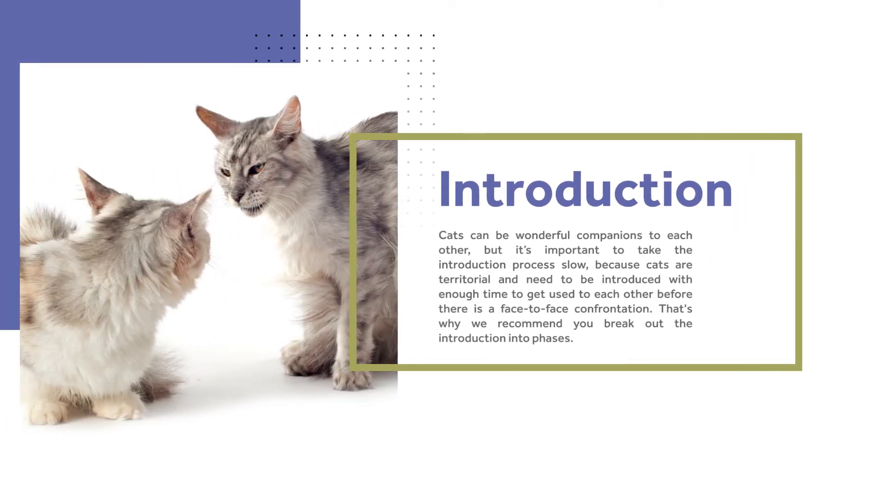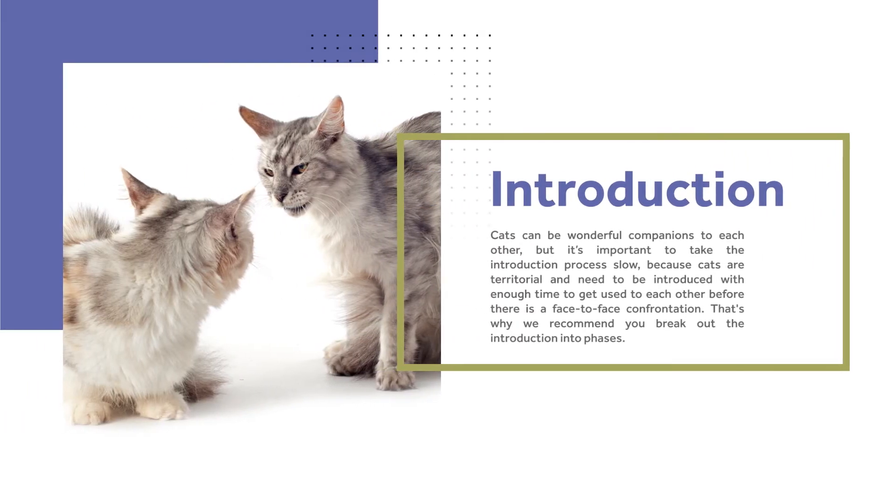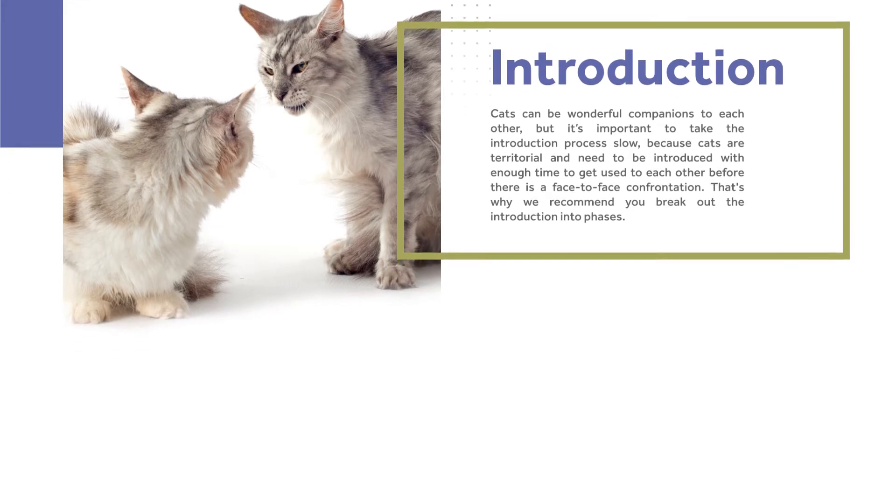Cats can be wonderful companions to each other, but it's important to take the introduction process slow because cats are territorial and need to be introduced with enough time to get used to each other before there is a face-to-face confrontation. That's why we recommend you break out the introduction into phases.